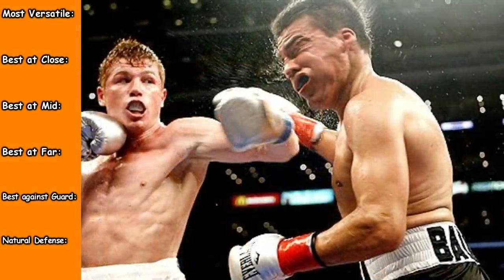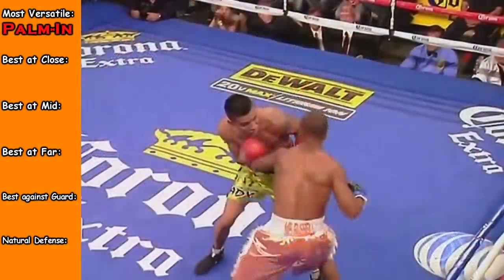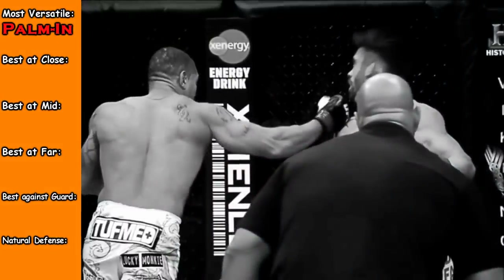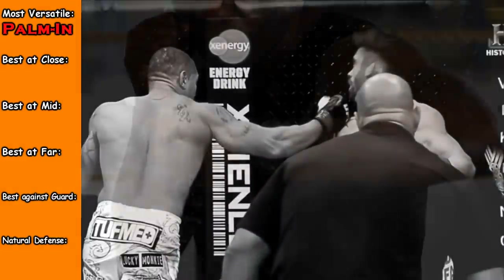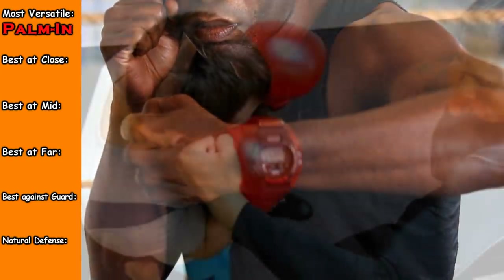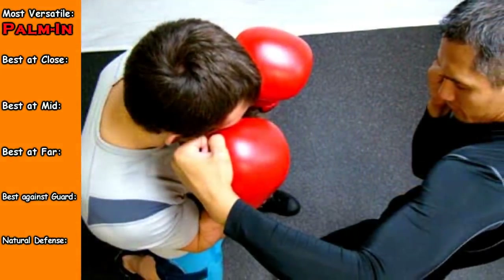Those are the only real natural differences, other than preference, from these three hooks. I would say the palm facing in hook is the most versatile — you could throw it in close, at mid-range, and also at far range. It's the least likely to injure yourself because all the knuckles are in a column rather than in a row, so the chances of landing with the back two knuckles is way less than the other hooks.